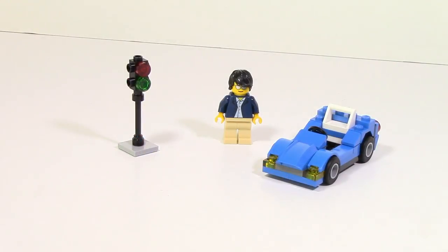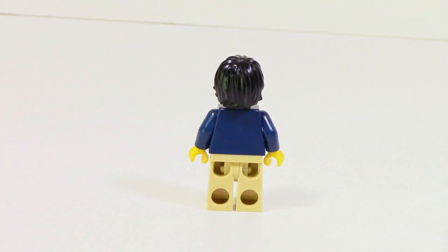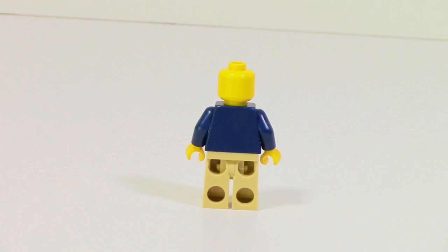Fully complete, the set comes with a little sports car, a minifigure, and a stoplight. Taking a look at the minifigure, it's a relatively simple one featuring brown pants, a shirt with a little bit of a jacket print, some sunglasses, and the same hair piece used on Cole from Ninjago. On the back there's no printing and no alternative face.